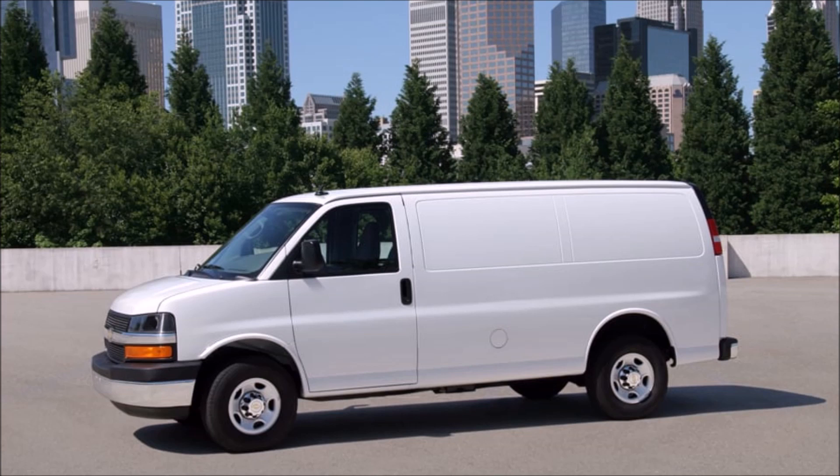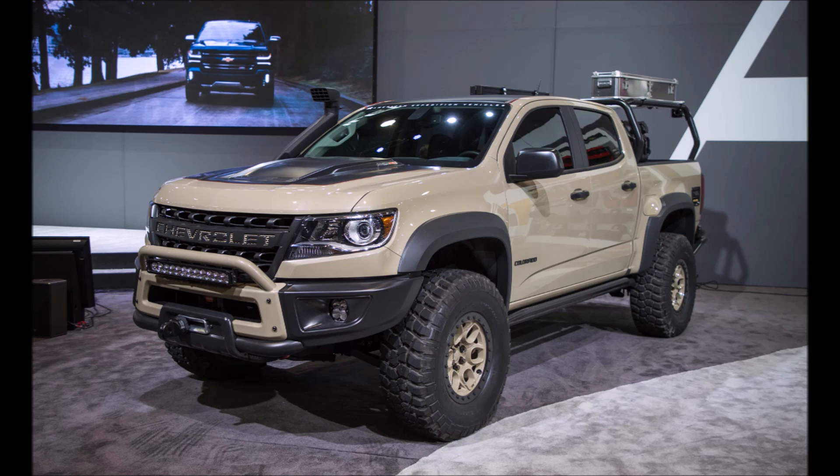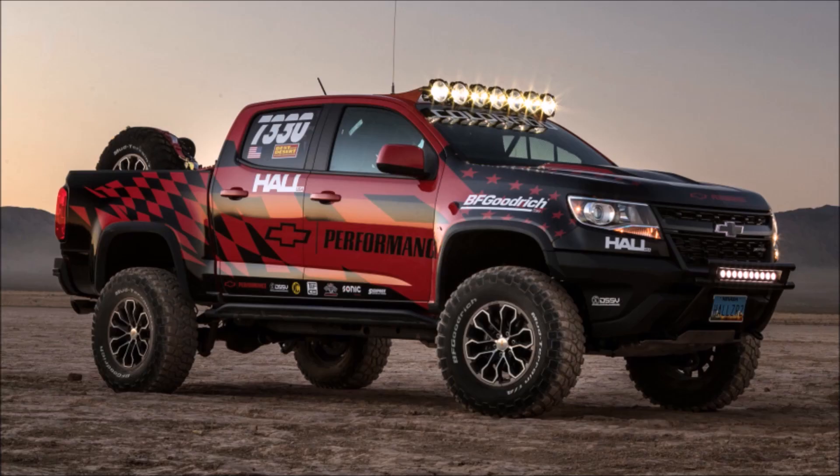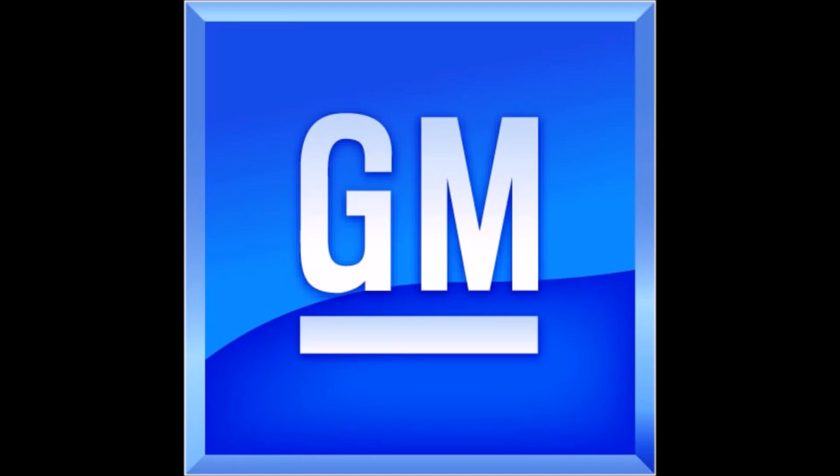So those were the main Duramax diesel engines, the most popular ones. There were versions put in vans such as the LGH, but those weren't as widely discussed. There is one more Duramax worth mentioning, and that would be the LWN — more commonly known as the Baby Duramax — which would be put into the 2016 Canyon and Colorado, and also into some vans during 2017. It would be a 2.8 liter, 4-cylinder, turbo-diesel engine with a variable geometry turbo, common rail injection, and an aluminum cylinder head. The compression ratio would be 16.5 to 1, and it would produce 181 horsepower and 369 foot-pounds of torque.